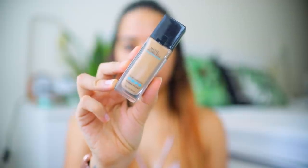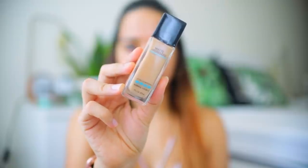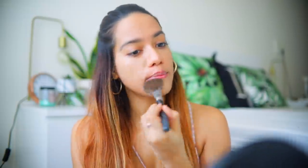Next I'm going to use foundation. Today I'll be using the Fit Me Matte Plus Poreless Foundation in the shade 310 Sun Beige — this is the color that matches my skin perfectly. I've always been a big fan of the Fit Me range. The foundation has great medium coverage, blends easily, sits on my skin really well, I love the matte finish, it's lightweight, and you can find your perfect shade.